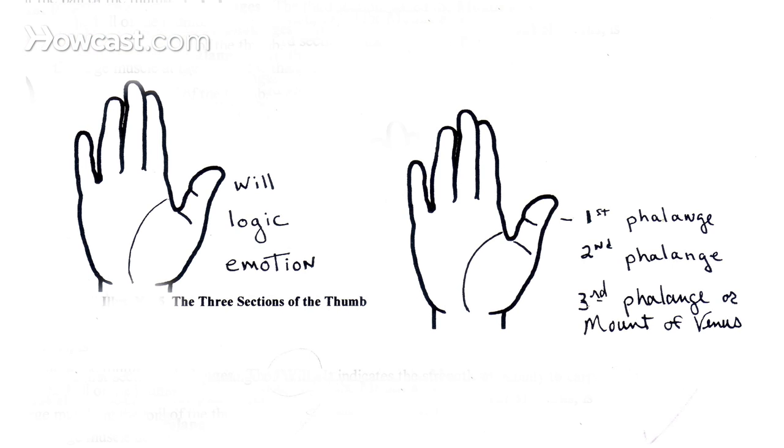What is their will or personal volition like? That belongs to the top phalange, as you can see in this visual. There is a second middle phalange which talks about reasoning ability and a little bit about how people think. And thirdly, and very importantly, the bottom phalange is really the great muscle and the Mount of Venus — the muscle that moves the thumb — but it also tells us about a person's emotional capacity.